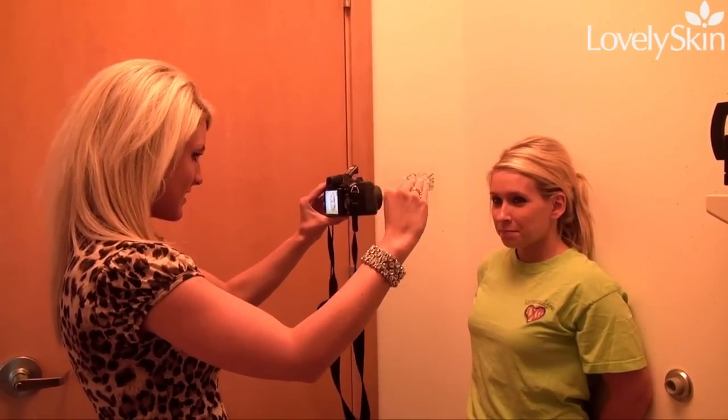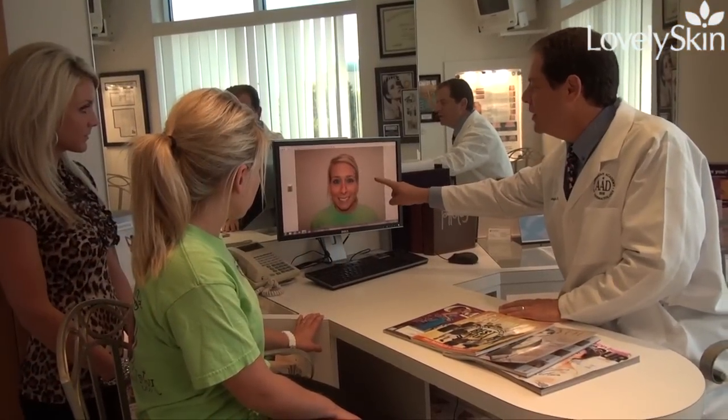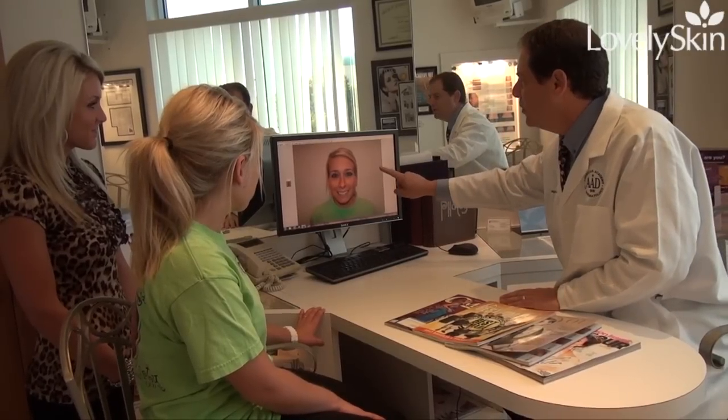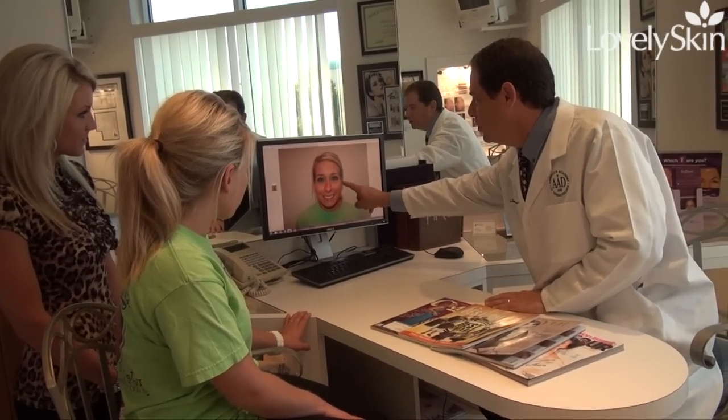We do a consultation with our patients so each patient has the opportunity to look at themselves with us and analyze whether they have improvements better done in the forehead area, the crow's feet area, or elsewhere. That allows us to tell them what our objectives would be and match them to their objectives. After that, we do the actual procedure if they choose to go ahead.